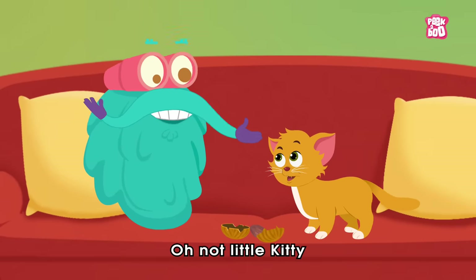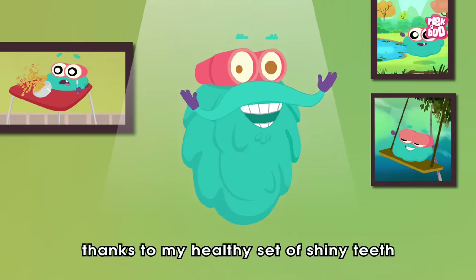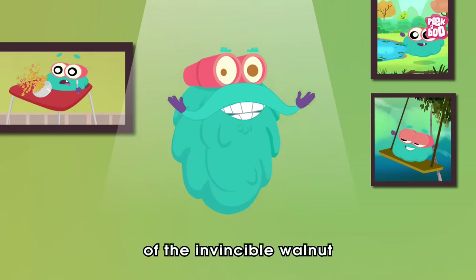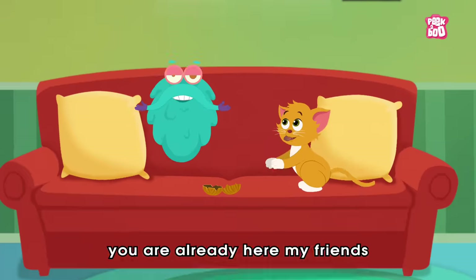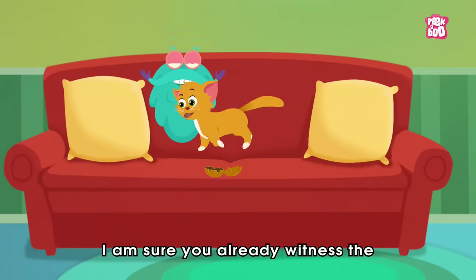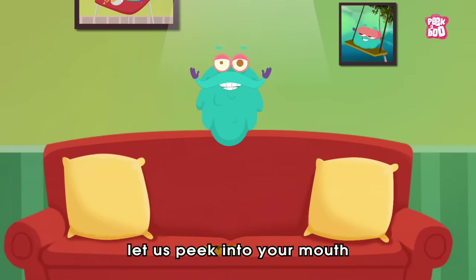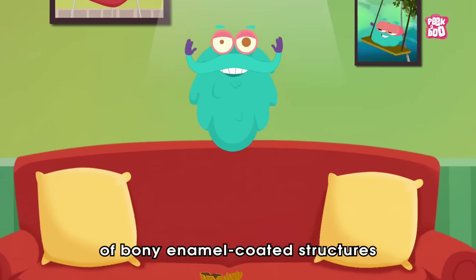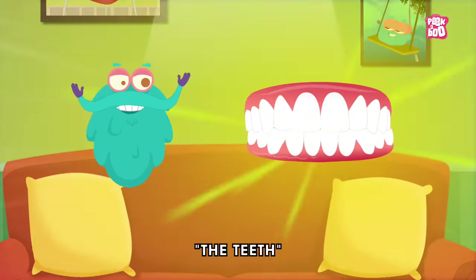Oh no little kitty, don't thank me. Thanks to my healthy set of shiny teeth that enabled me to crush the hard layer of the invincible walnut like it's nothing. Oh, you're already here my friends. I'm sure you witnessed the jaw-dropping strength of my teeth. So today let us peek into our mouth and explore the chewy world of bony enamel-coated structures in the jaws we call the teeth.